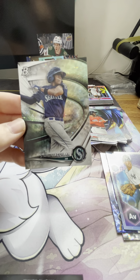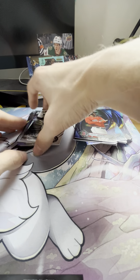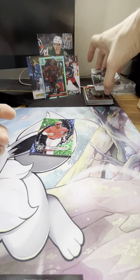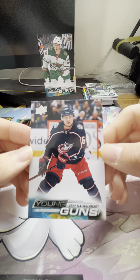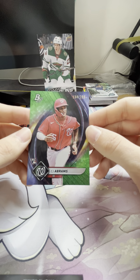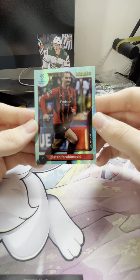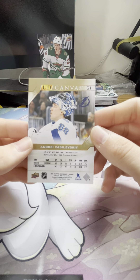That's the break — it was fun! Got a lot of base cards, got some cool cards to keep. Our top pulls would be the Trey Fix-Wolansky young gun, our CJ Abrams 134 of 299 on the rookie variation, the Zlatan aqua parallel on the Topps Merlin, and lastly the UD Canvas Andrei Vasilevsky — that's a nice looking card.